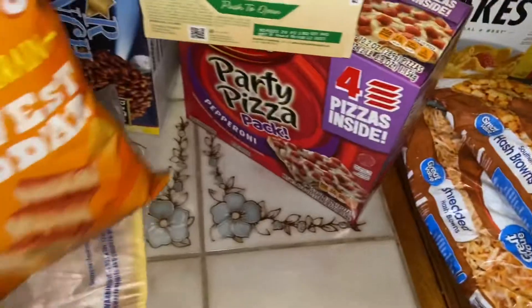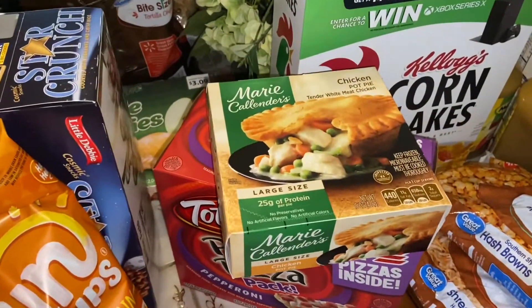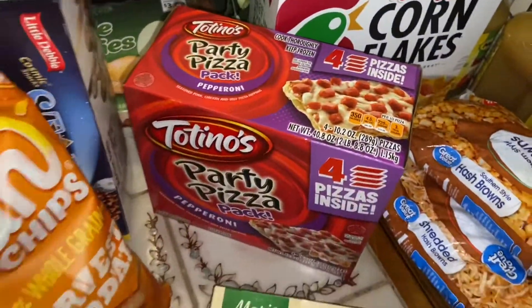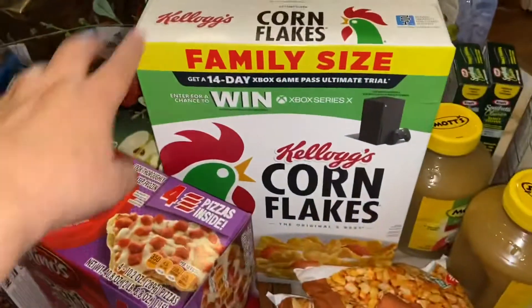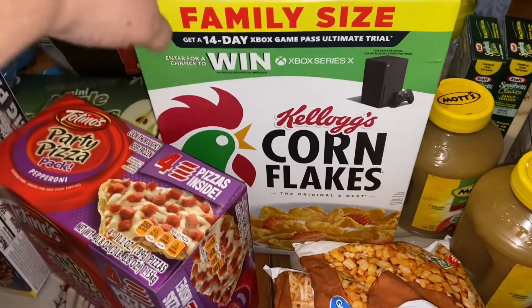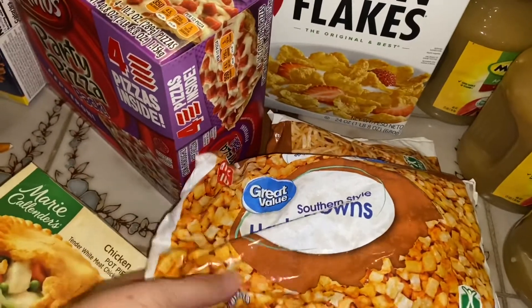I got Cheetos fun chips, a frozen pot pie for Brent to take for lunch — they had no individual frozen meals, that was literally all I could get. I got a package of Totino's pizzas, a box of corn flakes for breakfast and also for the crumb topping on my ham and hash brown casserole, and southern style hash browns also for that casserole.